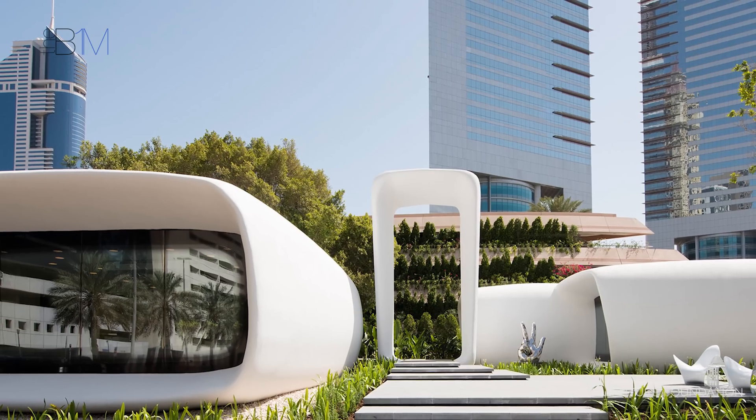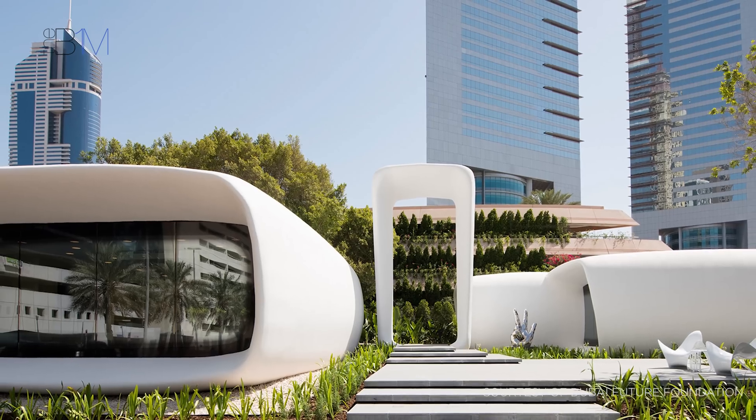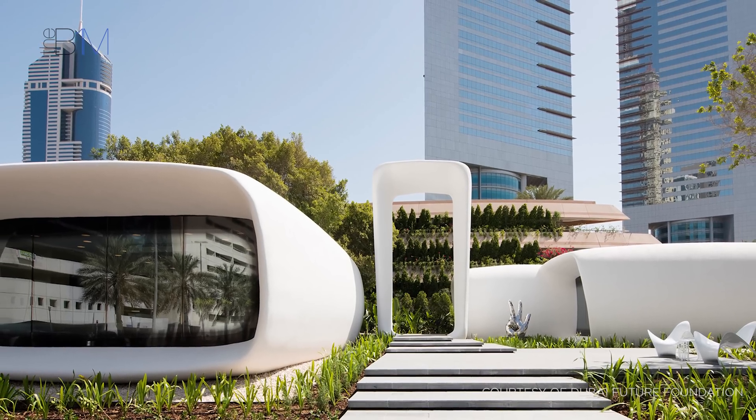The government has announced that it aims to be 3D printing 25% of all new buildings in the Emirate by 2030.